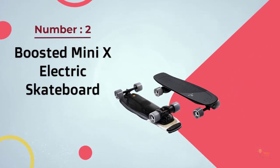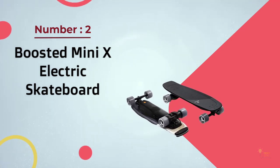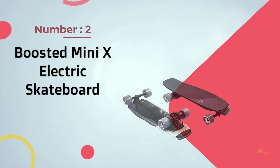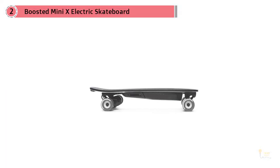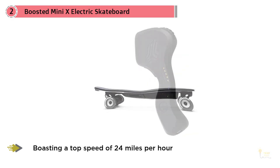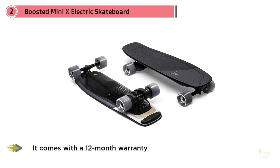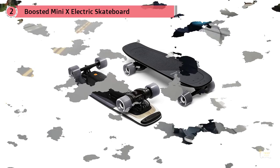Number 2: Boosted Mini-X Electric Skateboard. The Boosted Stealth is the fastest e-board in the current Boosted lineup, boasting a top speed of 24mph when set to the fastest ride mode. Unsurprisingly, it's also the most expensive Boosted e-board, selling for around $1,600, which makes it significantly more expensive than the Boosted Mini-X.